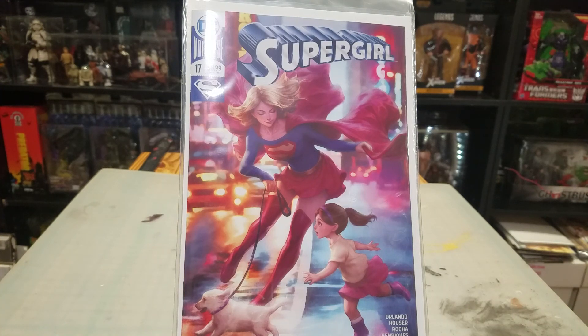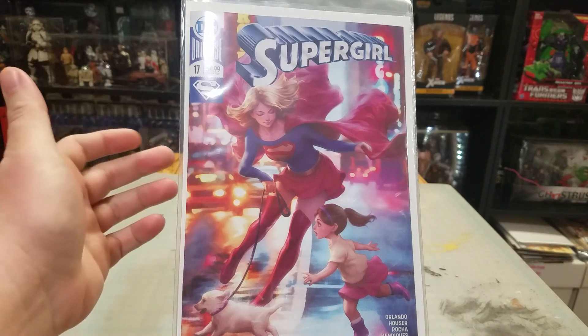Hello everybody, got another comic book and action figure haul for you. We're going to start with the comic books and just jump into it. I didn't get a ton of comic books this week.